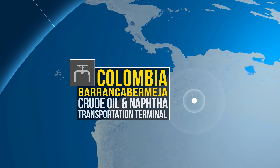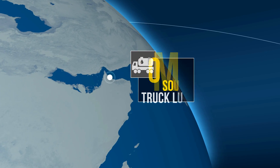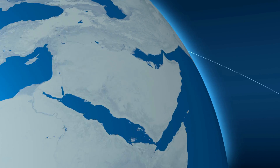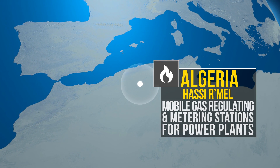A crude oil and Napsa transportation terminal in Colombia. A truck loading terminal in Oman. Mobile gas regulating and metering stations for power plants in Algeria.